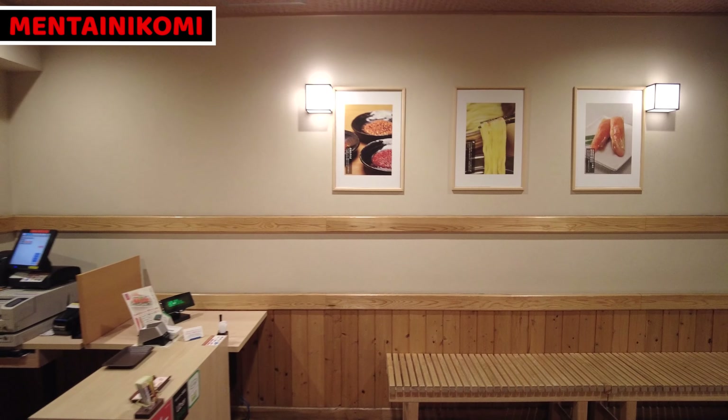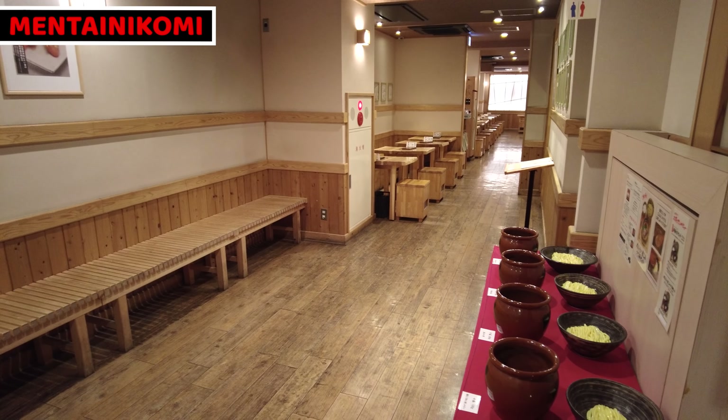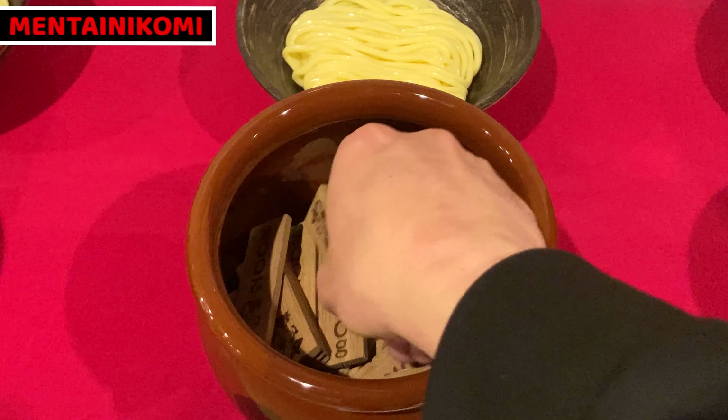Inside the restaurant is a very calm and cozy space. There are many tables and counter seats for customers. It's so busy during business hours. I found very interesting things — there are pots and noodle imitations at the entrance. We need to tell the shop staff how much noodles we want when we order, so we can see how much noodles to envision with these imitations.